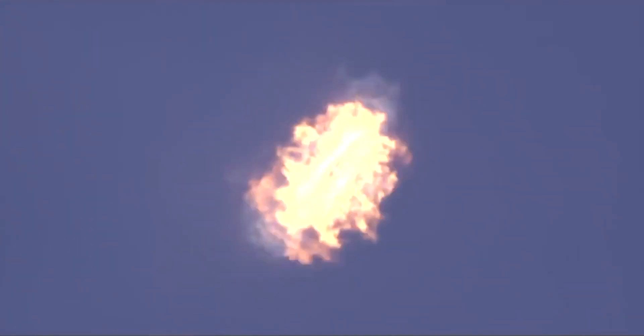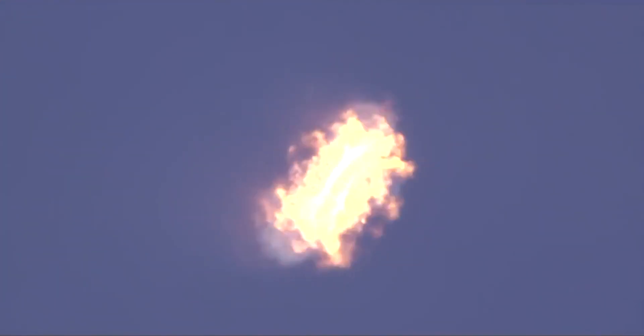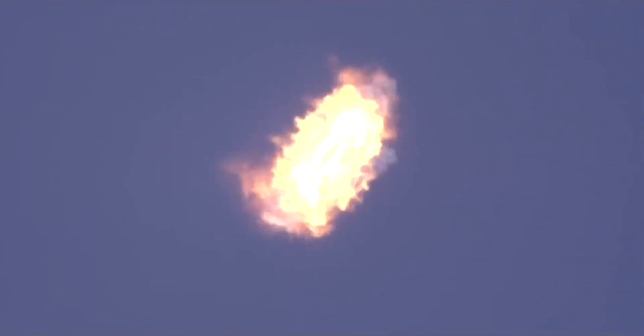Stage 1 entry burn startup. Entry burn is underway — a burn of about 10 seconds. Stage 1 entry burn shutdown.